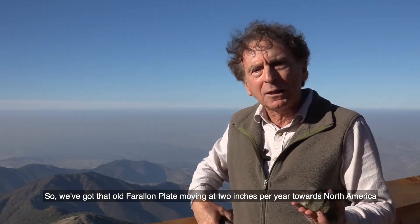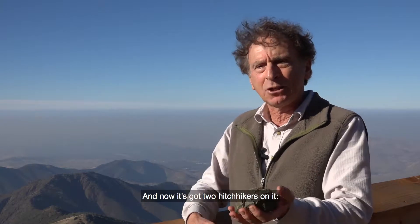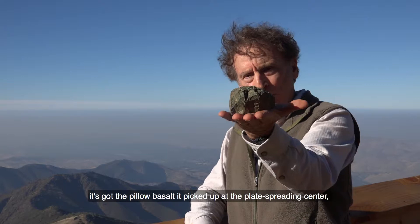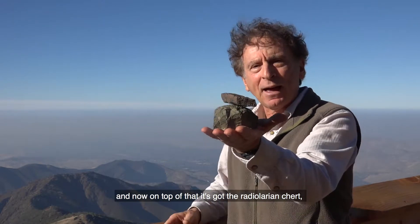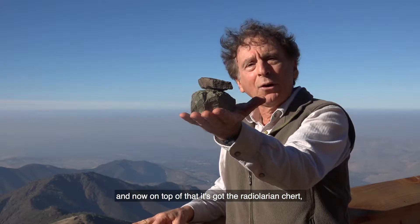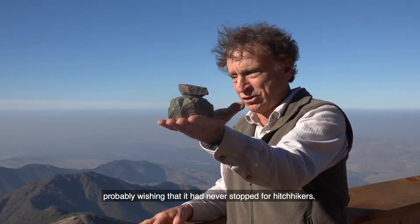We've got that old Farallon plate moving at two inches per year towards North America, and now it's got two hitchhikers on it. It's got the pillow basalt — it picked up at the plate spreading center — and now on top of that it's got the radiolarian chert, probably wishing it had never stopped for hitchhikers.